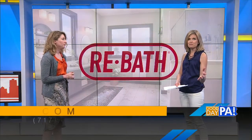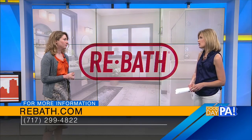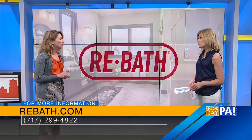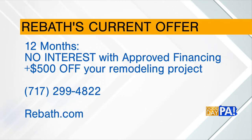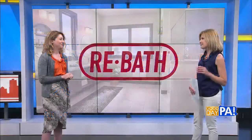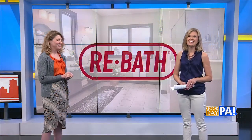We also want to mention some really great financing options available right now. We have 12 months no interest for those who qualify, and in addition to that you can get $500 off your project. Thanks for bringing that to us — nice to talk with you, Katie.